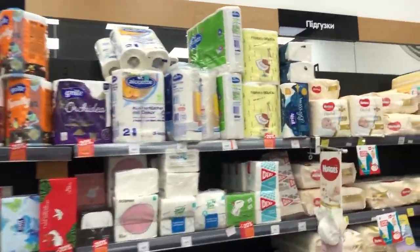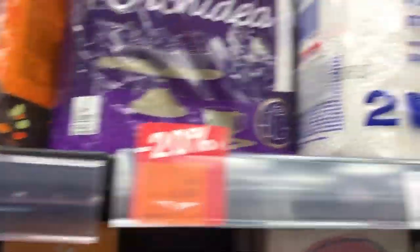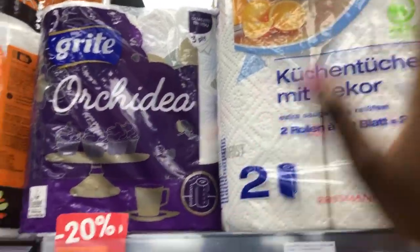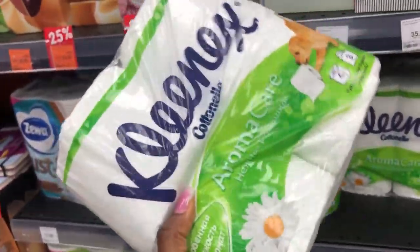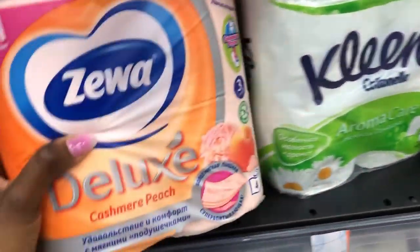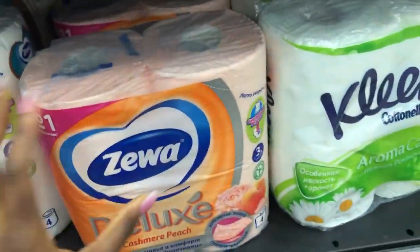We have tissue paper of various kinds, so you have to be careful. Look very carefully, because some of them come in packs of just two rolls — those are more like paper towels for the kitchen. This one you can tell has four inside, so this is the one that most people get. Just to be on the safe side, these are the ones you want to get.